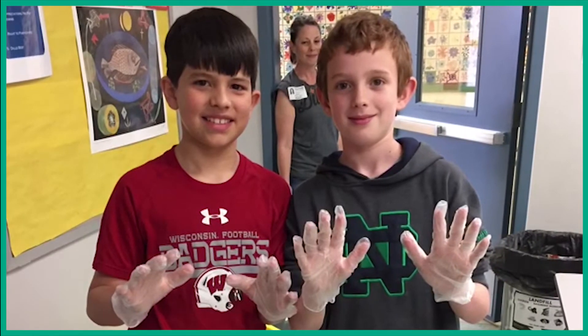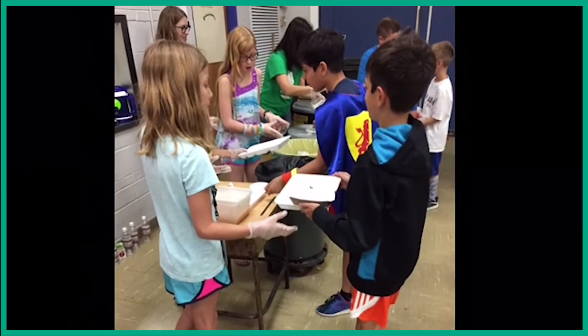We decided to get our hands dirty and conduct a waste audit to calculate all of the lunch waste we create in one day.